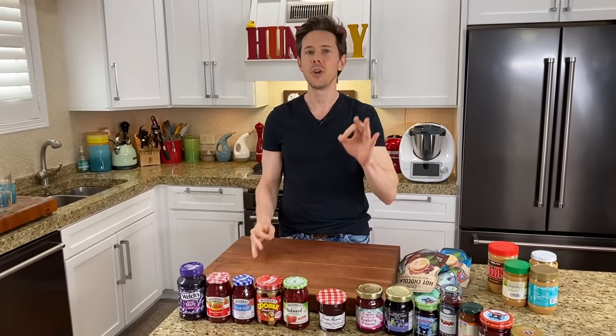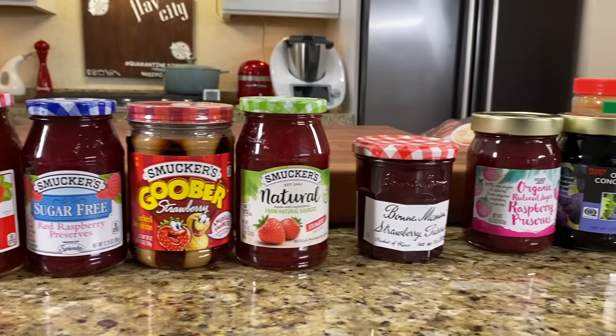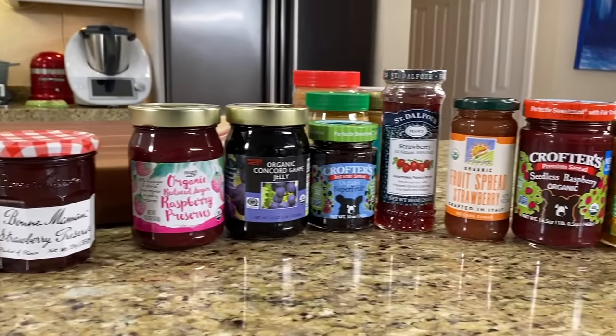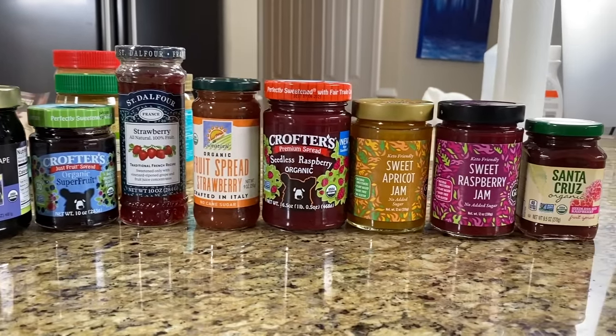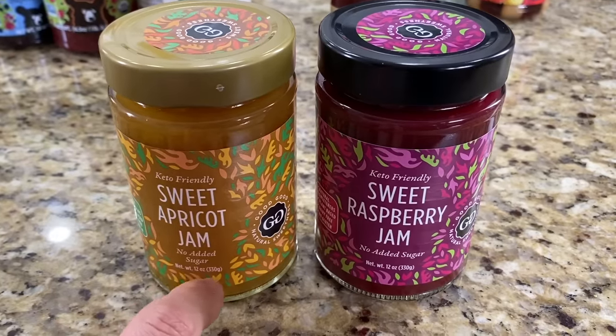Today's video is all about jams and jellies. It's been a very popular request for a long time, and we actually touched upon it during the nut butter review from last year. Judging by all these jams and jellies in front of me, there's a lot of them out there. About 90% of the jams and jellies on the market are garbage. The main offenders to look for are what kind of fruit they're using, excessive sugar, whether it's organic or not, and other ingredients. When you do the research, it's tough to find really good stuff out there, but I did it.